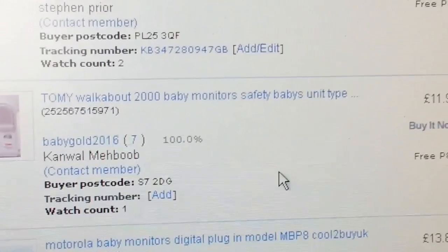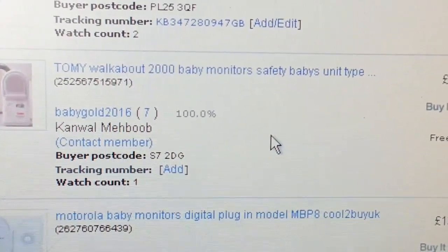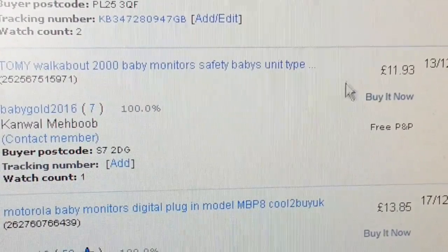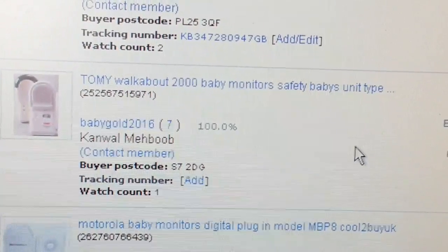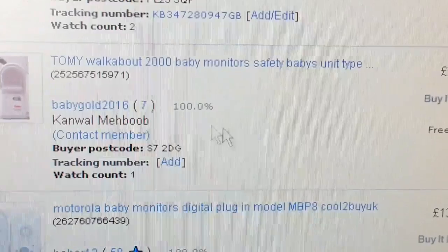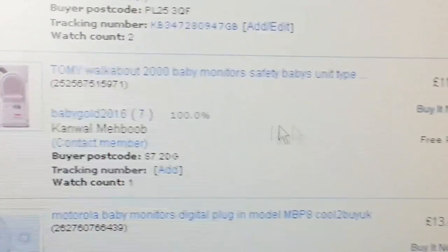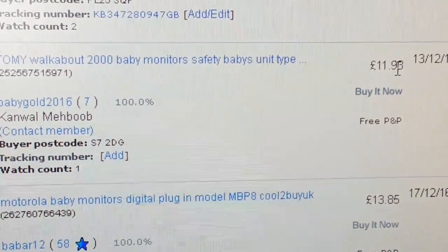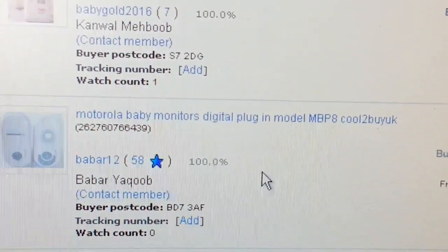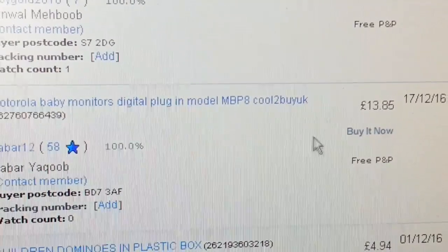These are my best sellers and I think anybody's good sellers — Tommy Walkabout baby monitors. You know they're going to sell. If you ever get them at a car boot sale or charity shop, just buy them — you know you're going to sell them. I've sold so many over the last year. This Tommy Walkabout I paid four quid for and got £11.93 back. And a Motorola baby monitor — I paid five quid and got about £13.85 on that one.